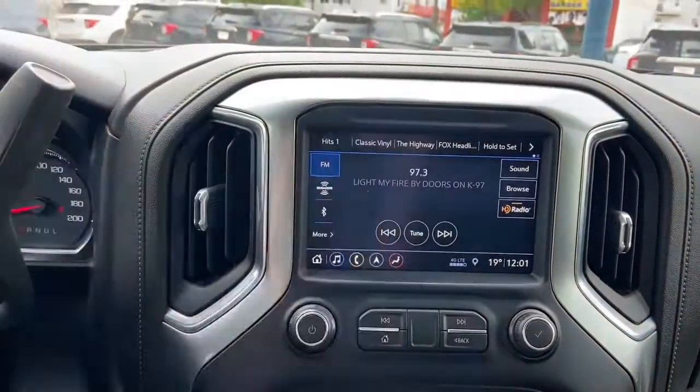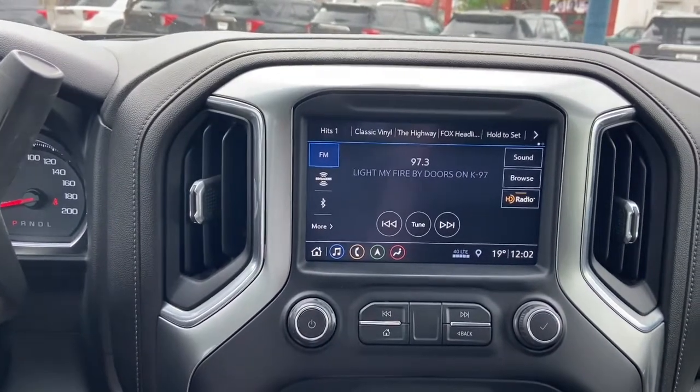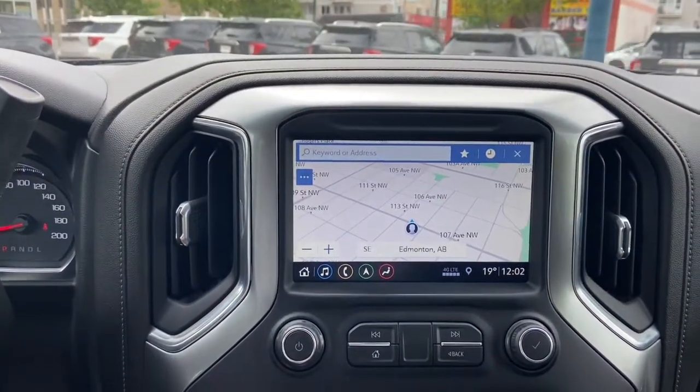Into the middle we have our push start ignition which does come with remote start. You have your touch screen display in the center which gives you AM/FM radio as well as satellite radio, USB and Bluetooth connectivity, and that is paired with the premium Bose sound. You also have navigation inside of this truck as well.